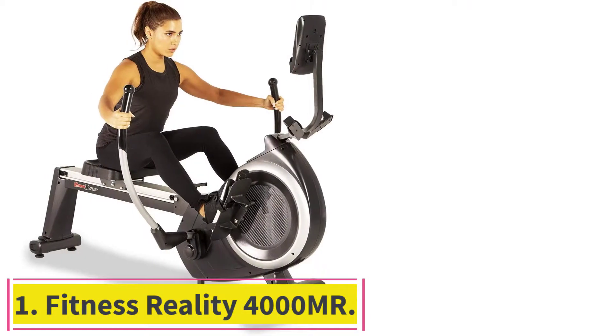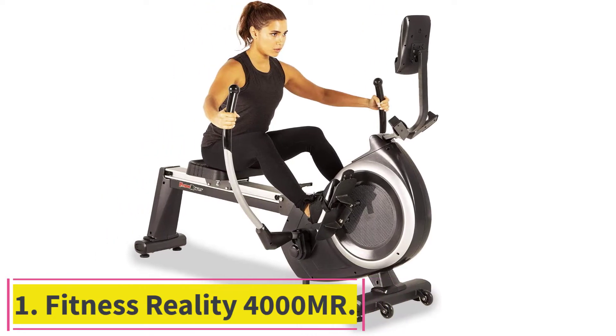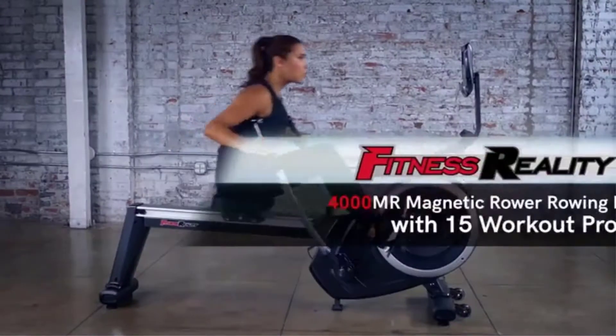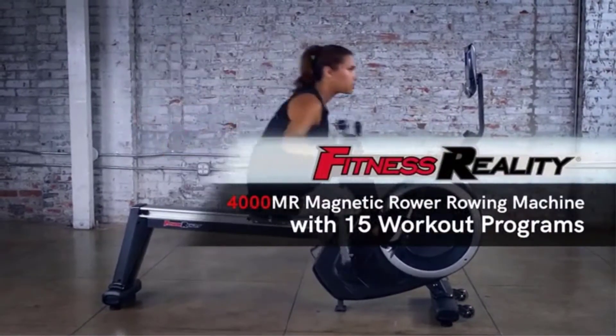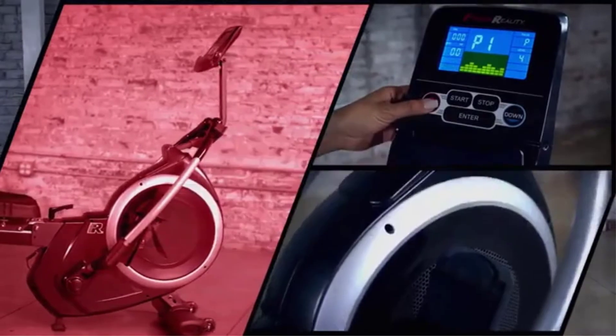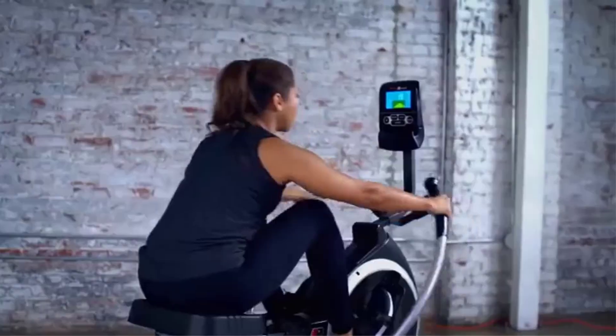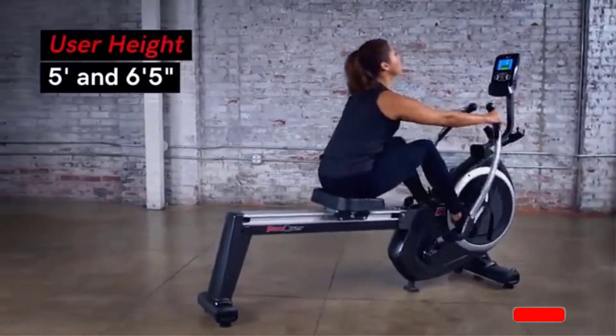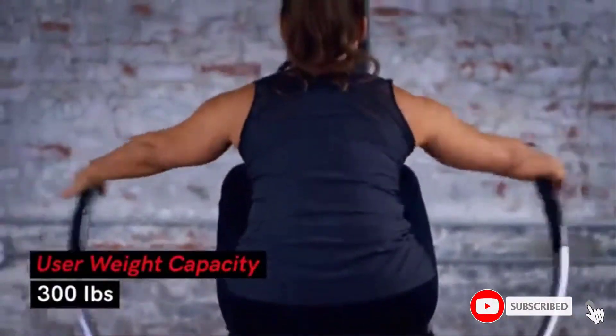Starting at number one: the Fitness Reality 4000 MR. The Fitness Reality 4000 MR is the best magnetic resistance rowing machine on the market and our all-around top pick. This model offers 16 resistance levels through its magnetic tension system, enabling users to vary their workouts from day to day depending on personal target goals.